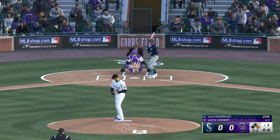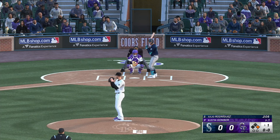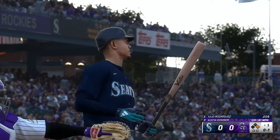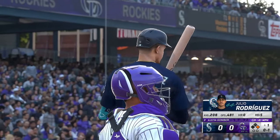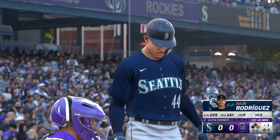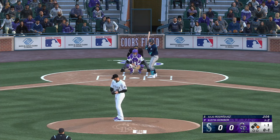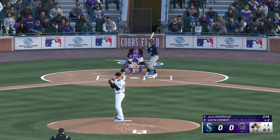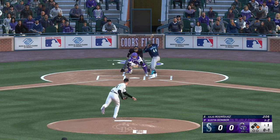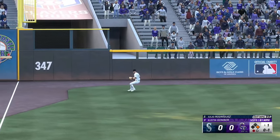The outfield is playing very deep, not wanting anything over their heads. There's a swing and a miss — all ones. Crawford gets his lead at first with nobody out. That one lifted to left — makes the grab.